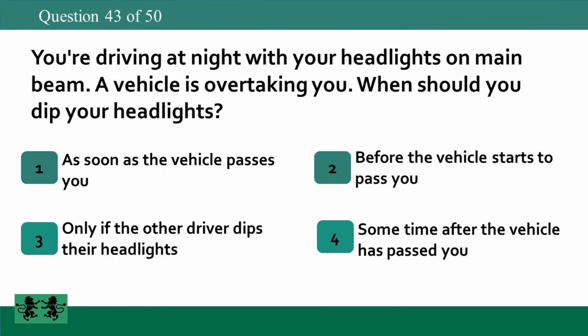You're driving at night with your headlights on main beam. A vehicle is overtaking you. When should you dip your headlights? 1. As soon as the vehicle passes you. 2. Before the vehicle starts to pass you. 3. Only if the other driver dips their headlights. 4. Sometime after the vehicle has passed you. The answer is 1: as soon as the vehicle passes you.